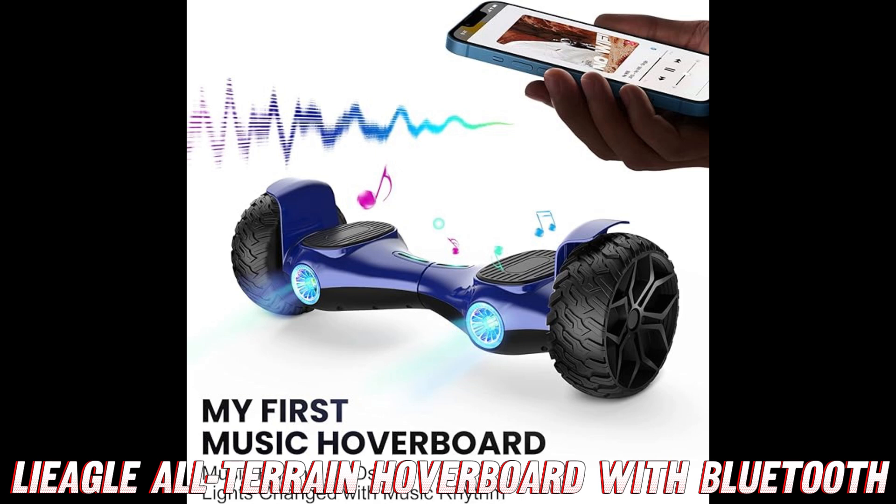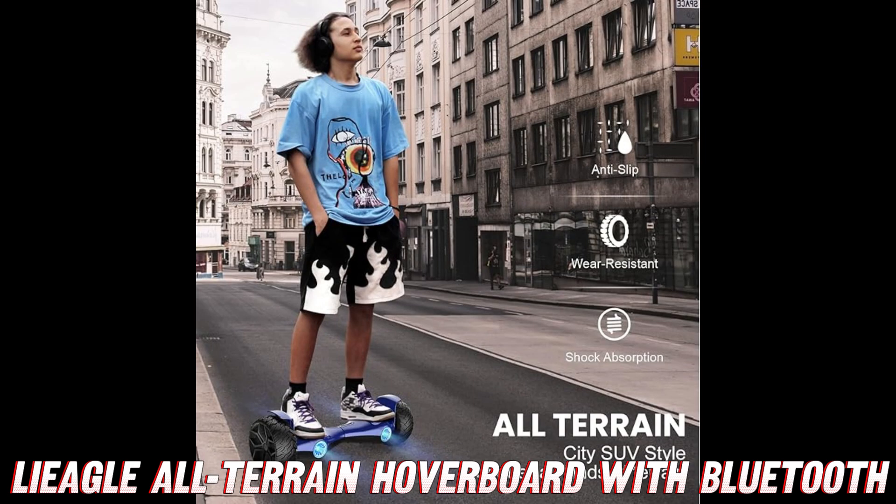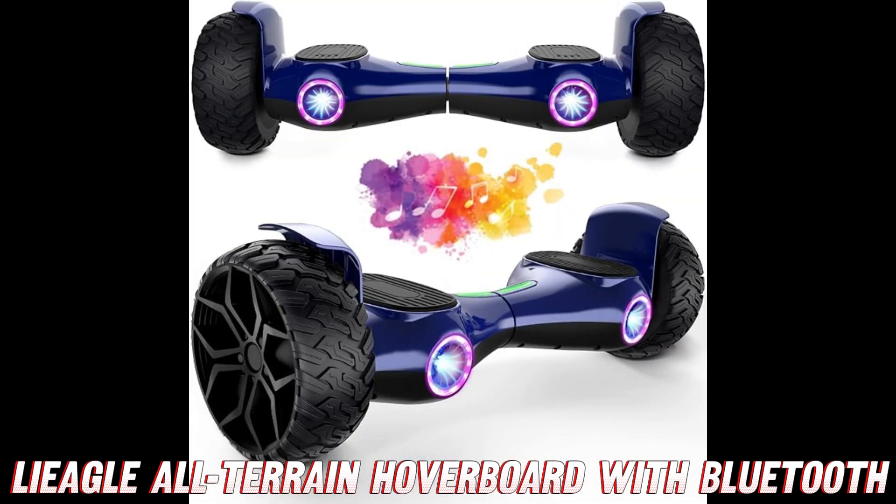So what are you waiting for? Whether you're a seasoned hoverboard pro or a curious newcomer, this baby has something for everyone. Get ready to turn heads, blaze new trails, and experience the ultimate thrill ride. Just don't forget to wear a helmet — safety first, kids!